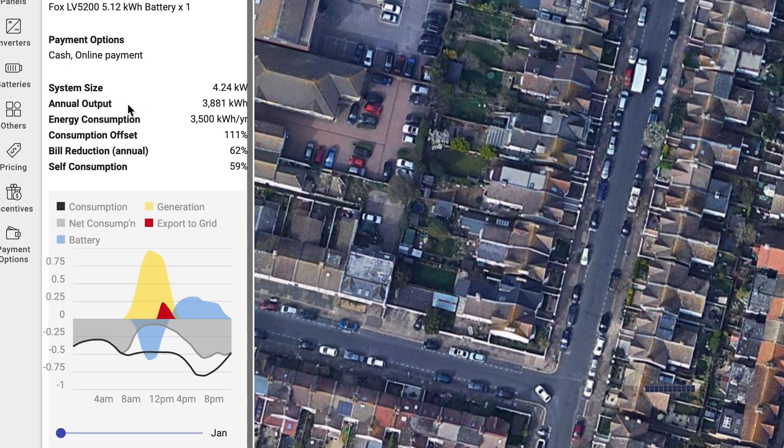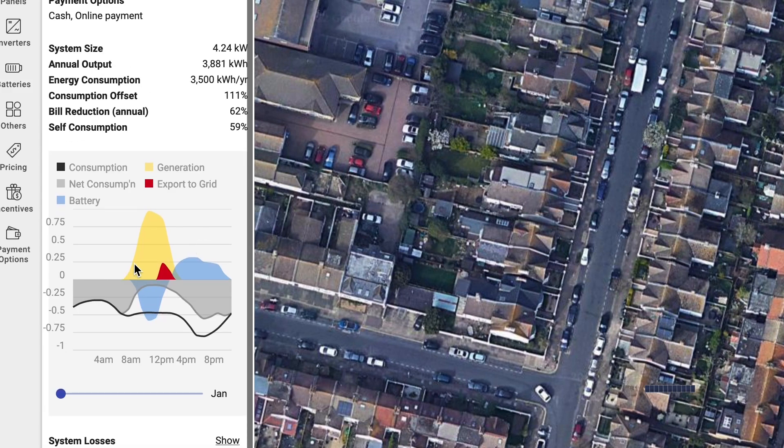If I go back to the summary here, we can see it's really changed what's going on. This red bit here — exporting to the grid — you can see that's massively reduced. Instead of that going out to the grid, it's actually charging the battery throughout the day, and then right towards the end of the evening we're using power that's stored in the battery.